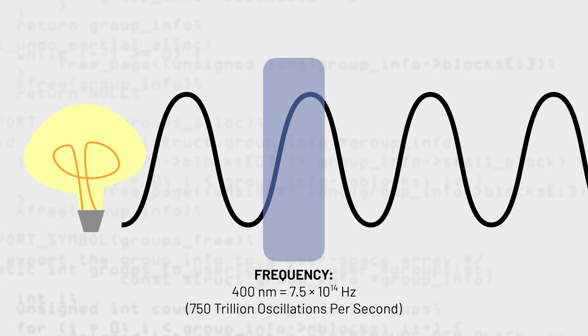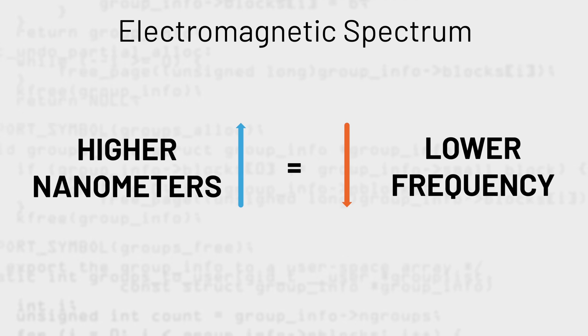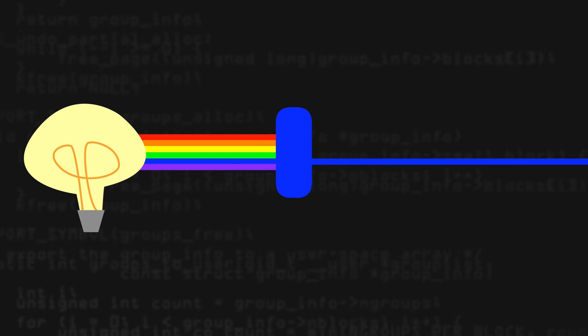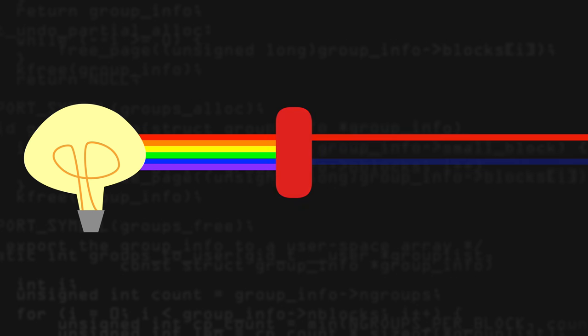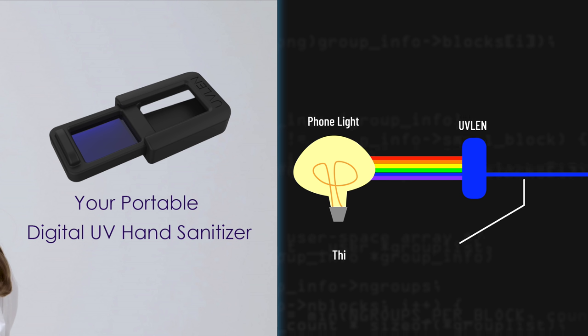UVLen claims their filter can produce far UVC light, but that violates the laws of physics. This is a tech channel, not a science channel, so we won't go down a giant rabbit hole on how the physics of light work, but we need to cover a few things. When a light source passes through a filter, the wavelength can never increase in frequency — AKA decrease in nanometers. It's an inverse correlation. If you shine white light at filters, blue light will pass through a blue filter, red through a red filter, and so on. This product is likely just a plastic blue light filter which merely allows the blue colors of the phone's white light to pass through.